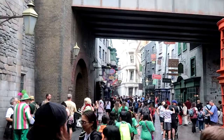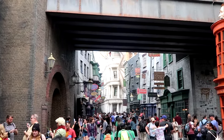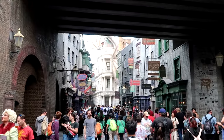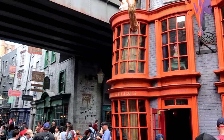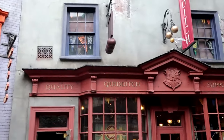Welcome to Diagon Alley! As soon as you come inside it takes your breath away — you've got Gringotts Bank, Ollivanders, Madame Malkin's. I want to check out some of the world-class shopping here at the Wizarding World. Let's head on over to Weasley Wizard Wheezes and then Quality Quidditch Supply.